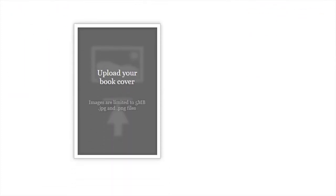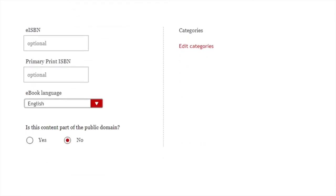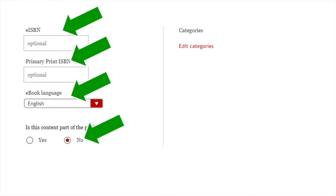Scroll down and it'll take you to a page where you can upload your book cover. It needs to be either a JPEG or PNG file — click upload your book cover, find it on your computer, and it will upload. Then scroll down to the ISBN field. You don't need an ISBN to publish on Kobo, so you can skip this field if you don't have one. Enter the language the book is written in, then choose whether or not the book is public domain. If you've written the book yourself, you have the copyright and it is not public domain, so you'll want to click no.